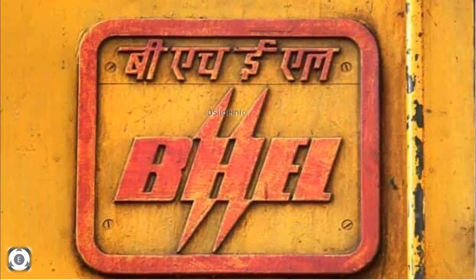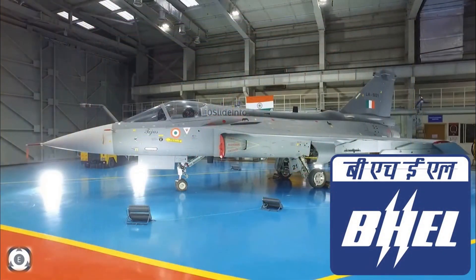Welcome back to Tenslate Info. We have already uploaded a video in which we shared an update regarding the latest happenings with the 83 LCA Tejas fighters orders of Indian Air Force. The Bharat Heavy Electricals Limited has received a massive order to supply compact heat exchanger sets for the 83 LCA Tejas Mark 1A aircrafts.